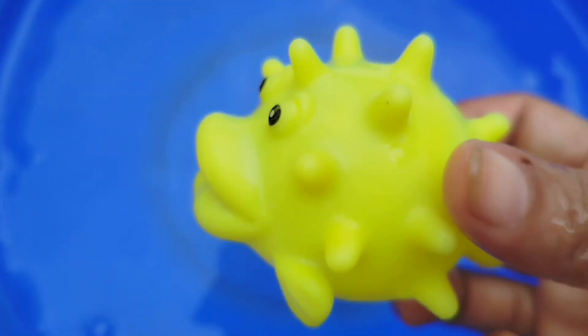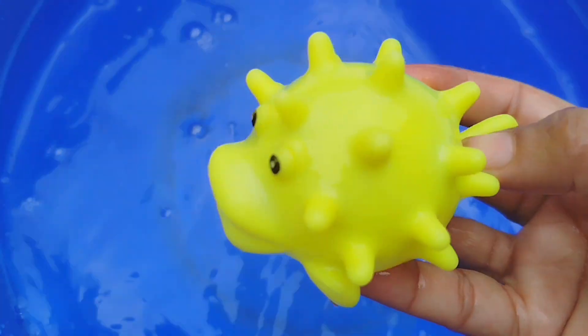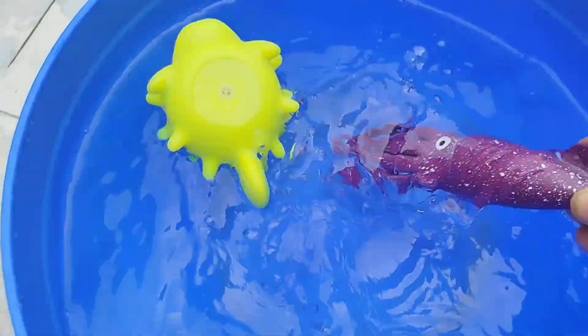Today we have a lot of sea animal toys. Let's learn their names while we point. The first one is a puffer fish. This is a puffer fish. A squid. This is a squid.